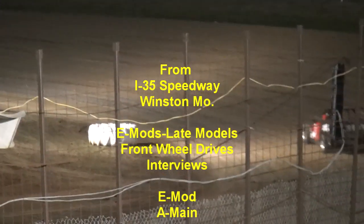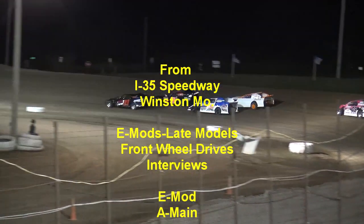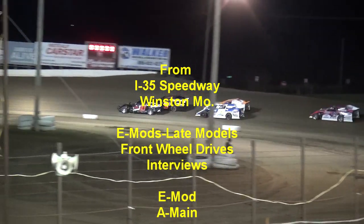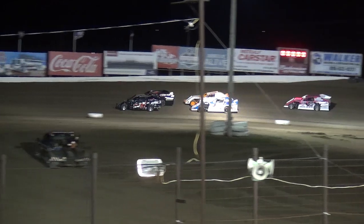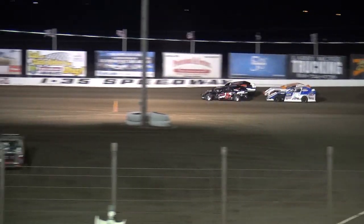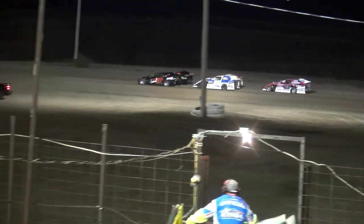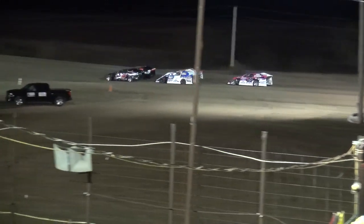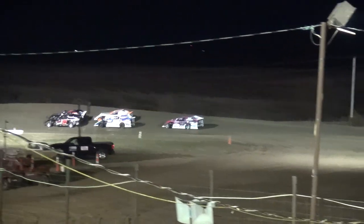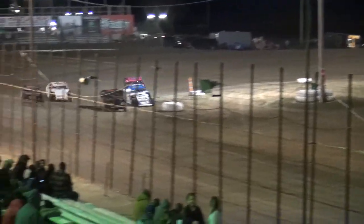Lights go out around the track, the pace truck getting ready to pull in on the backstretch. 12-lap feature event for the E-Mods here at I-35 Speedway. Josh Atkins and Matt Dorsum on row number one — Atkins to the inside, Dorsum to the outside. May Carr in the 4M inside row number two, Leroy Morrison in the 50 next to him and Shawnee Lanning in the 09. Looking for the green flag for this 12-lap feature event. Here they come through turn number three, picking up the speed out of four. The green flag is out and the race is on.